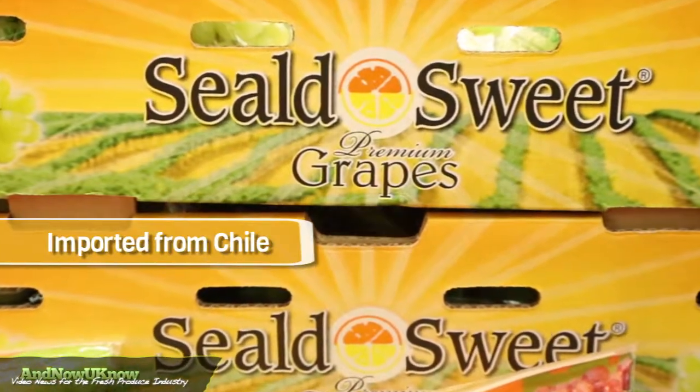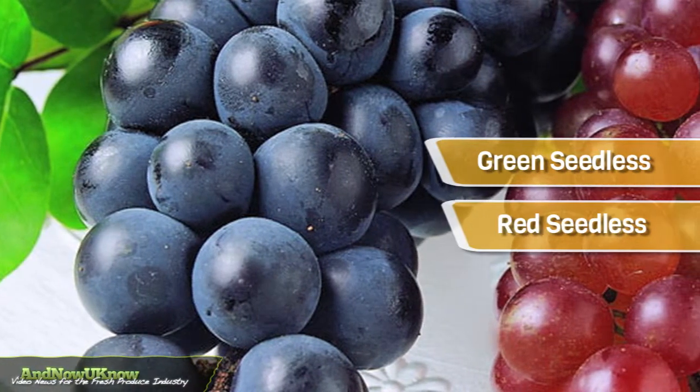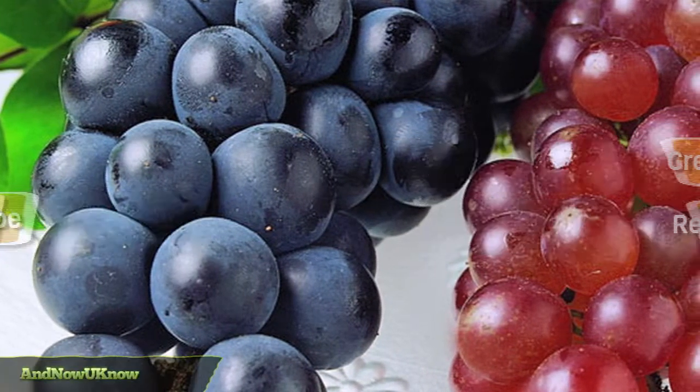Right now we're importing all of our grapes from Chile. We have all varieties: green seedless, red seedless and the red globes. Now you know.